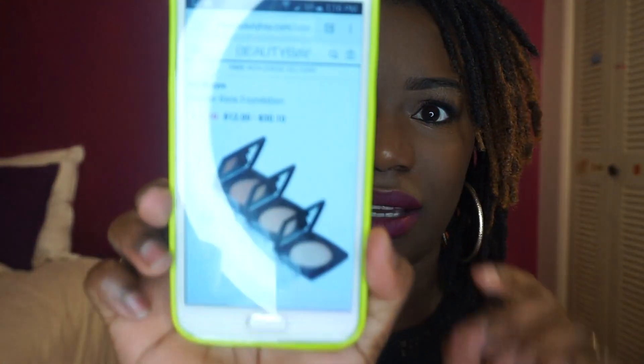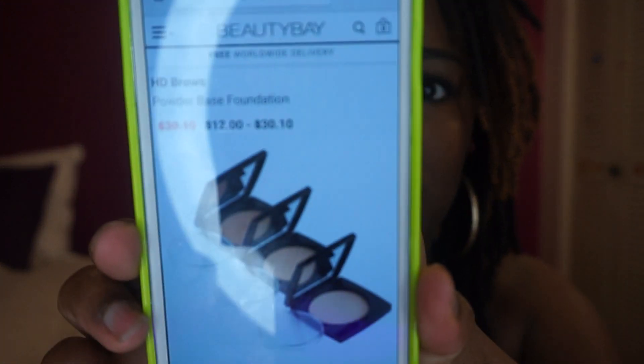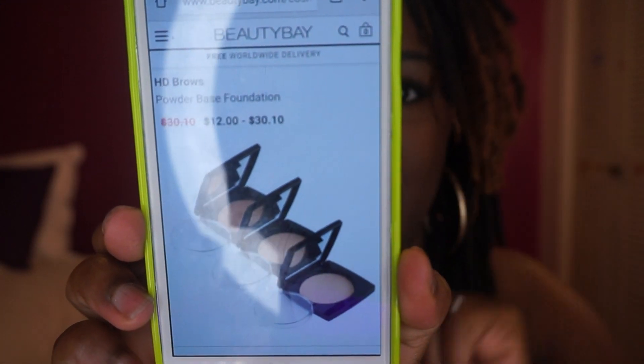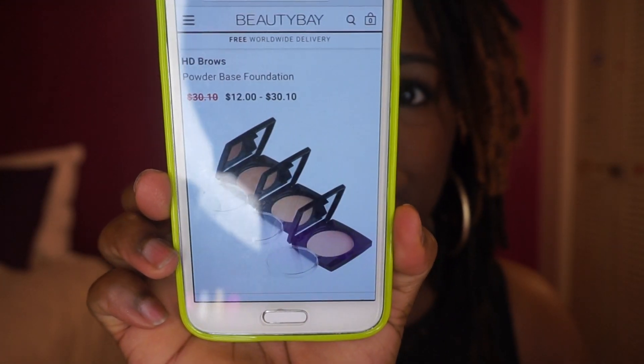Gerard's Cosmetics is not the first company I've seen come across with this packaging. I was on Beauty Bay and there's a company called HD Brows. As you can see, they have that exact same packaging but in black. So Gerard's Cosmetics isn't the first company to use this packaging — just thought I'd throw that out there.